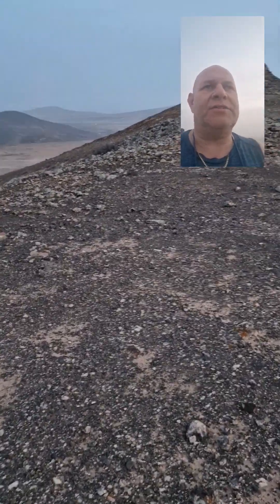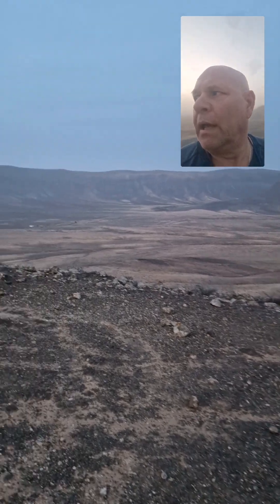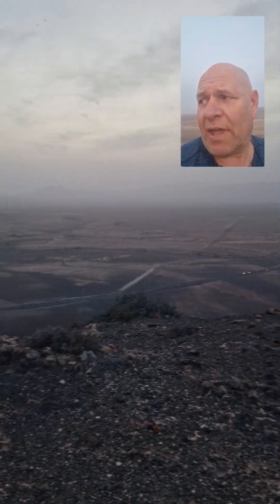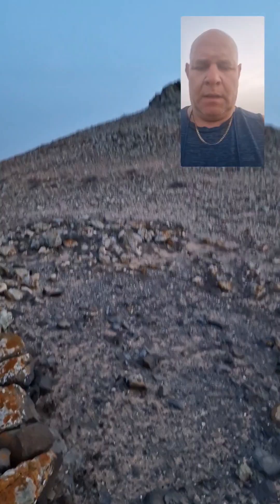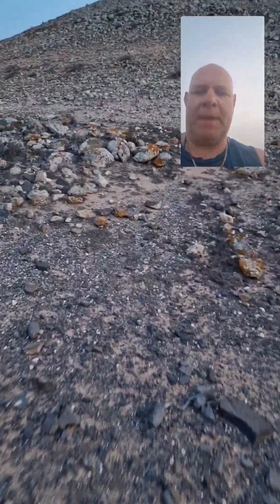Burned some calories doing that. Shattered. This is my view. Somewhere up here is a geocache. You know it's going to be at the furthest point over there — let's go and find it. I am a hundred metres away. Ain't going to make this easy, are they? Better watch where I'm stepping on the last few steps.